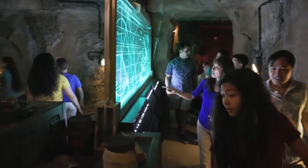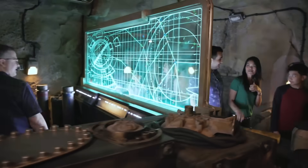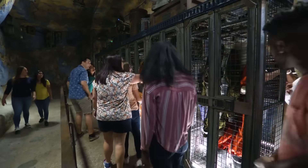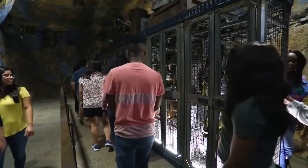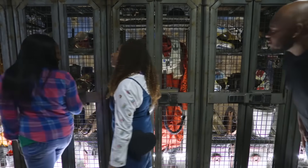While the ride took Imagineers longer than expected to get this brand new dark ride just right, it's easy to see that it was worth the wait. Rise of the Resistance is the single most elaborate ride Disney has ever created and was part of a multi-billion dollar park investment from coast to coast.